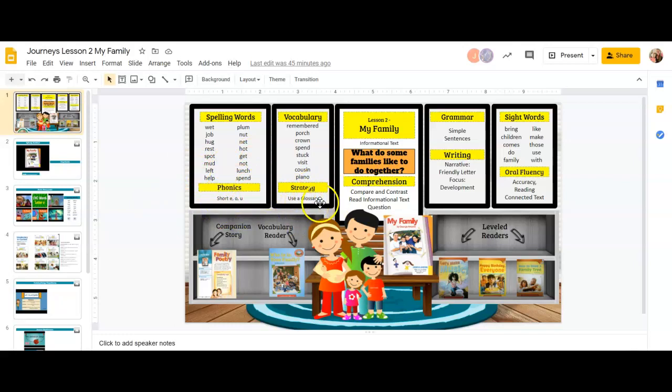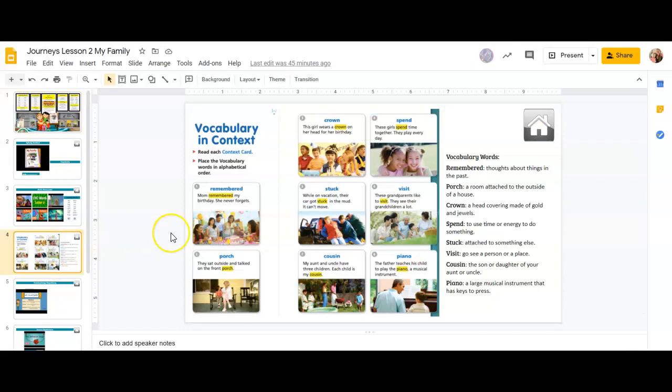We're going to learn how to use a glossary. We have our vocabulary words, and our vocabulary words are on this slide. So let's go ahead and read through them. We have the word 'remembered.' Mom remembered my birthday — she never forgets. Remembered means thoughts about things in the past.